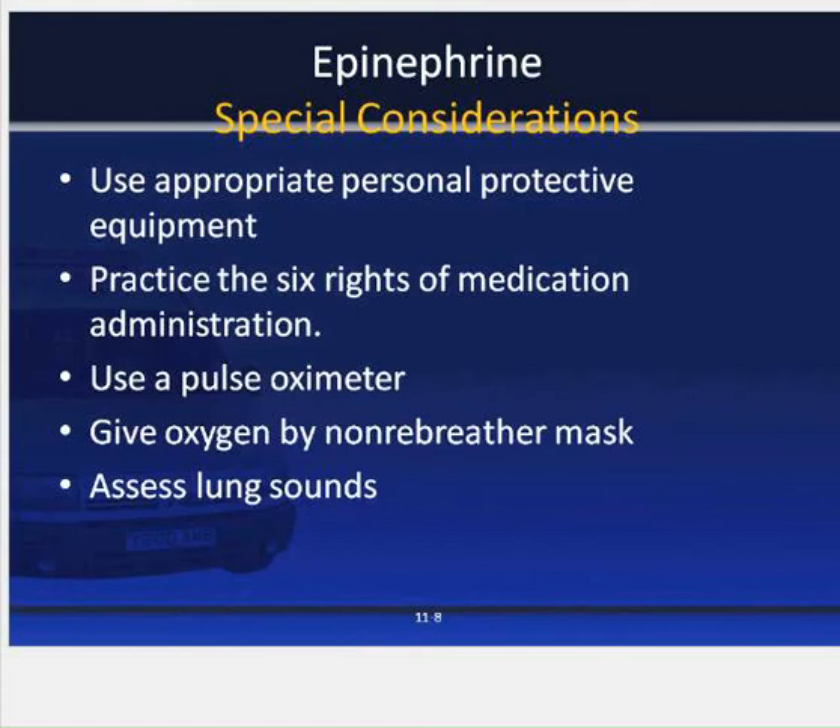Some special considerations when dealing with epinephrine: use appropriate PPE as always, make sure to practice the six rights of medication administration just like when administering any medication, use a pulse oximeter, give oxygen by a non-rebreather mask, and assess lung sounds frequently.